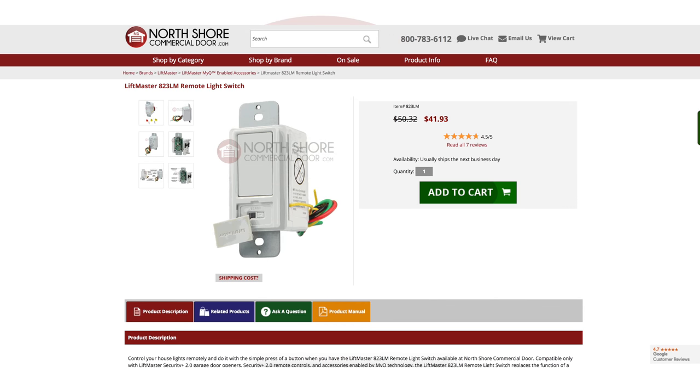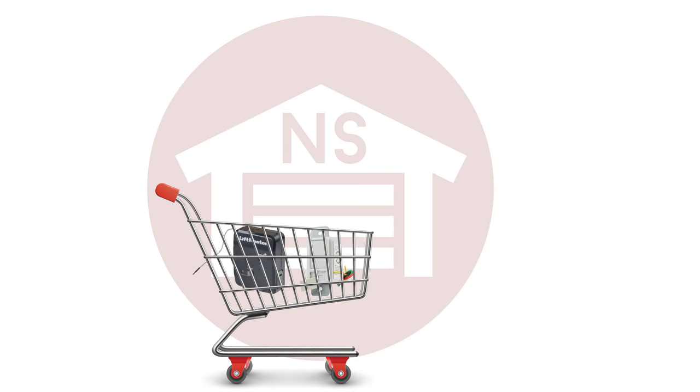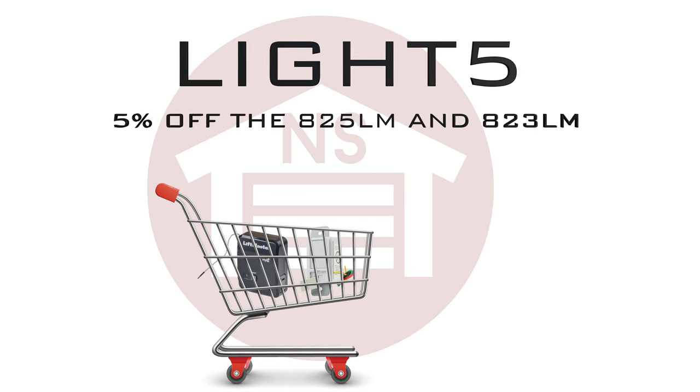NorthShoreCommercialDoor.com offers the LiftMaster 823LM and 825LM at the best price ever. So add one or both to your cart today, and enter the promo code LIGHT5 for a 5% discount on those items.